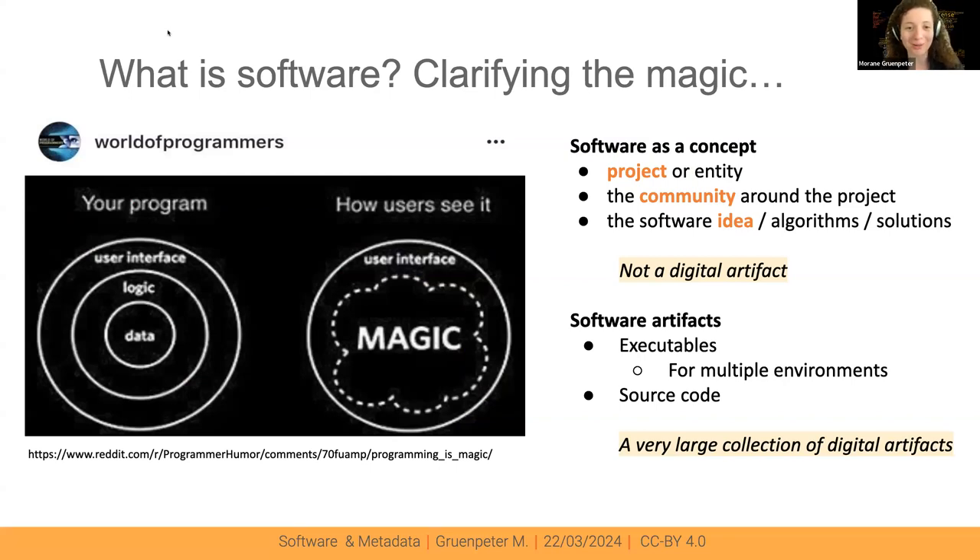Today I'm going to talk about metadata. When you think about software, you usually think about the magic behind things, but we need to know what we're talking about, what we're trying to describe, and what we're trying to archive. There's the software concept — the project, the community, the entity, maybe the idea of what the software is trying to do — which is not a digital artifact. With that, you might have a large collection of digital artifacts with executables and source code artifacts for multiple environments.